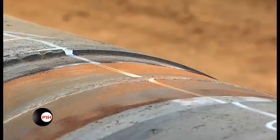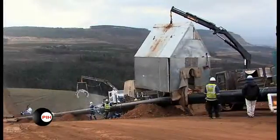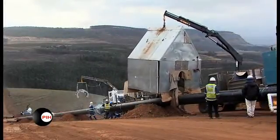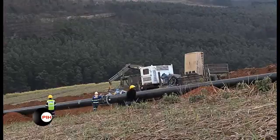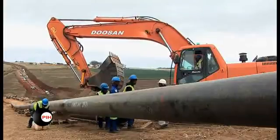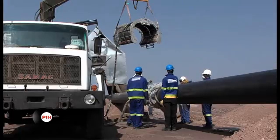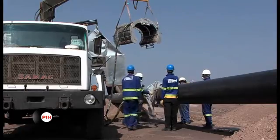PIH has undertaken research and development initiatives to provide our clients with solution-based services, including application equipment and trained and experienced technicians for the installation of up-to-date field joint coating systems. The installation methods developed by PIH involve the use of pre-programmable automatic equipment, providing a highly repeatable process and highly efficient installation cycle times.